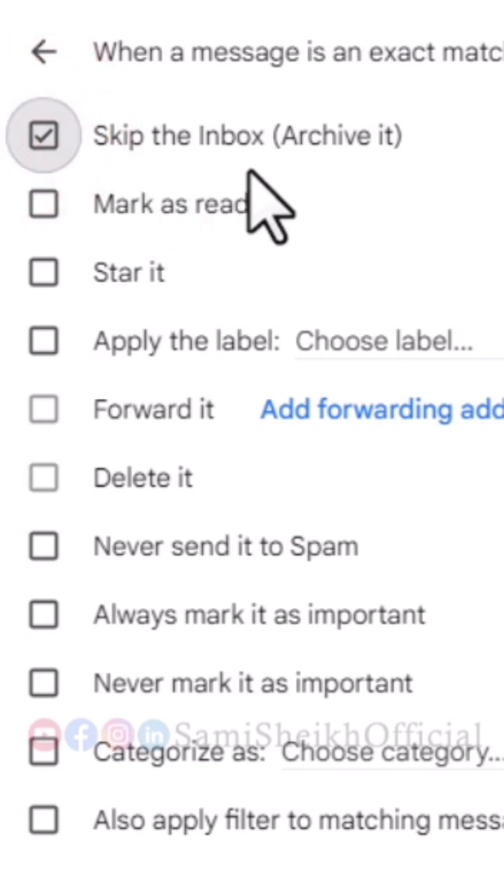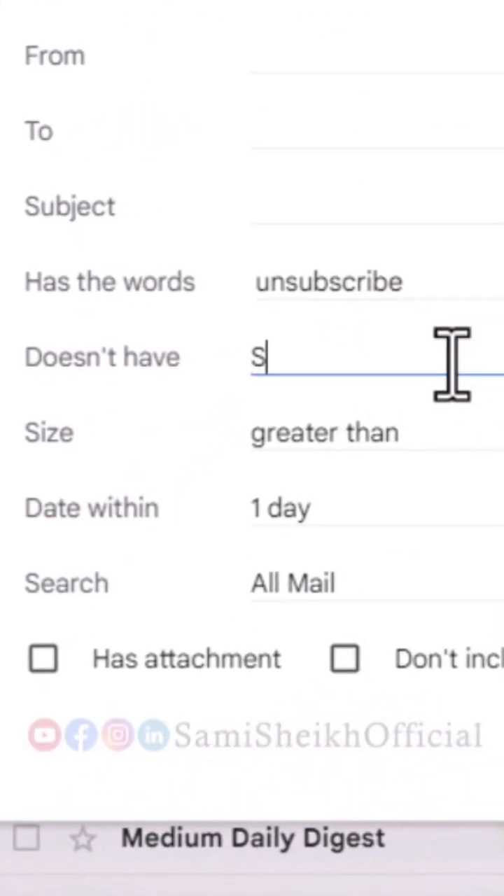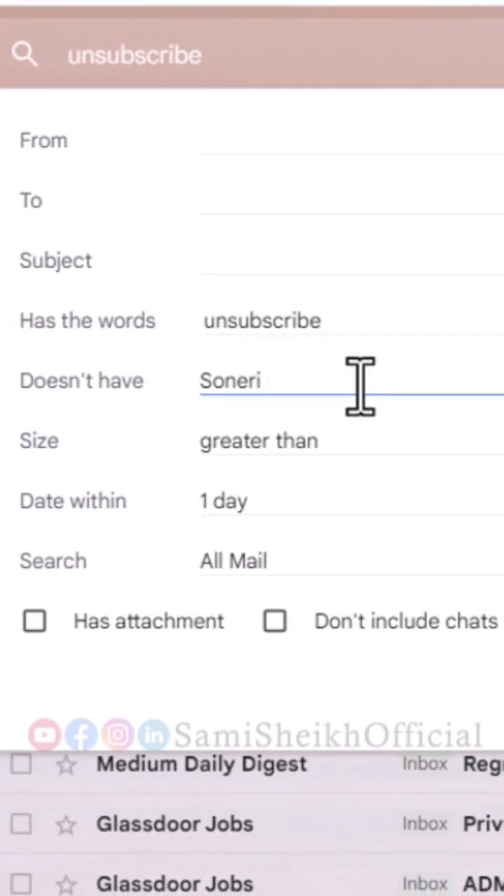This is a very useful feature, but there is an important note to keep in mind. Some bank statements, such as those from Soneri Bank or any other bank, may include an unsubscribe option, so make sure to exclude them from this filter.